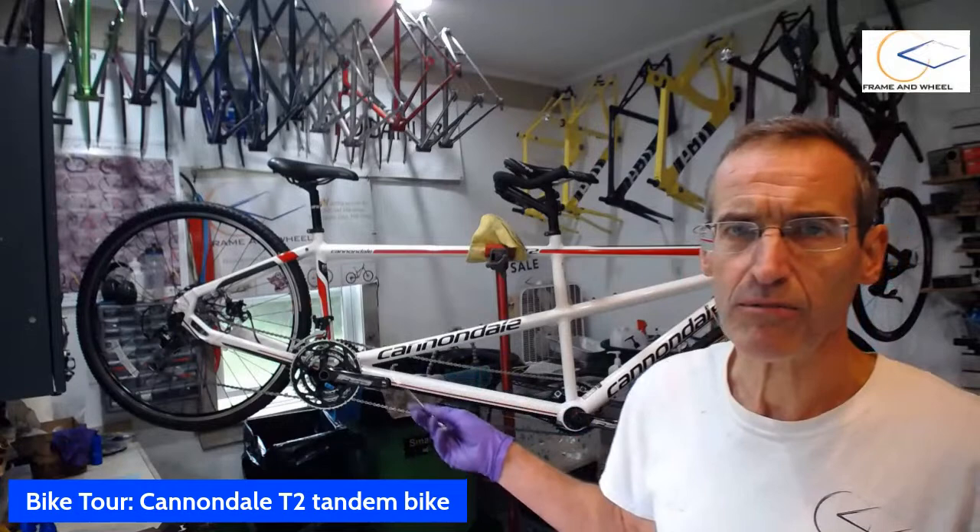But enough of that — let's talk about this Cannondale T2 tandem bike. It's out of production; Cannondale doesn't make tandem bikes anymore, apparently. But tandem bikes are still a thing, and this one in particular is great for bike packing, bike touring, or getting the kids away from the screen and out of the house. It's a great way to explore the strength and depth of your relationship with your spouse. It would be perfect for the Petit Train du Nord, the bike trail up in Canada, because it's set up for gravel roads.